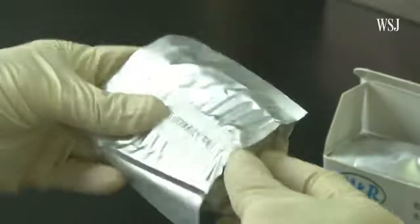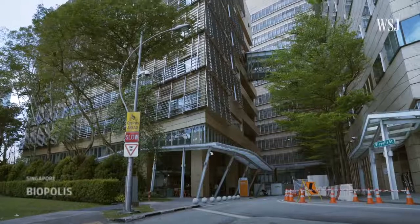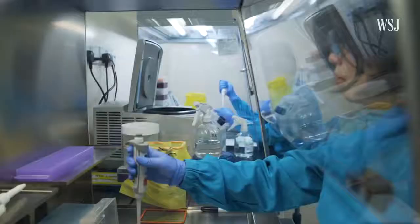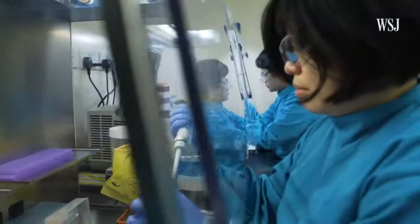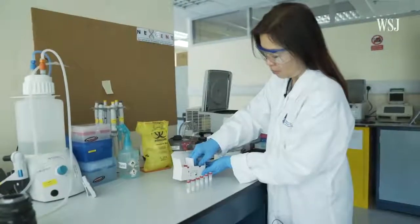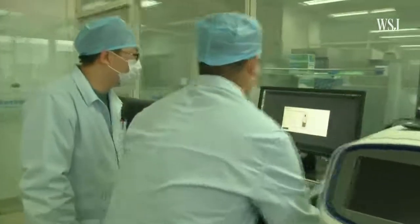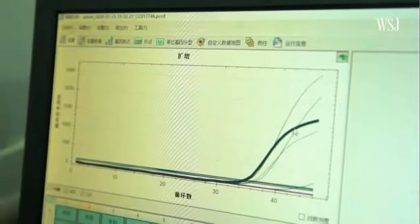So how do these test kits exactly work, and why are there so many problems? This government lab in Singapore has produced test kits for the country's public hospitals and has also shipped about 10,000 tests to China. Dr. Sydney Yi leads the team that developed them. She says most doctors use a type of lab test called RT-PCR, which can be used to detect small amounts of pathogens, including viruses like HIV. This is the gold standard that's being used.